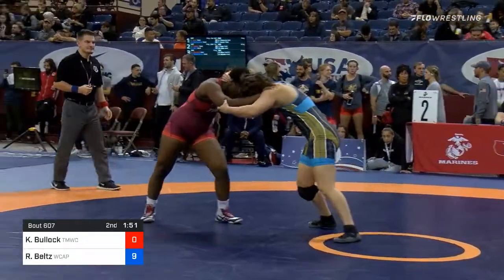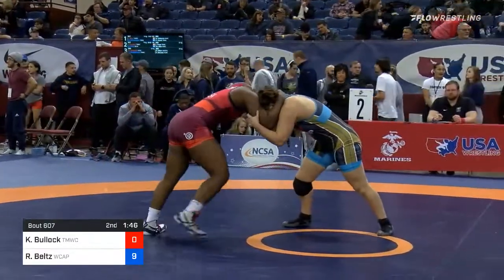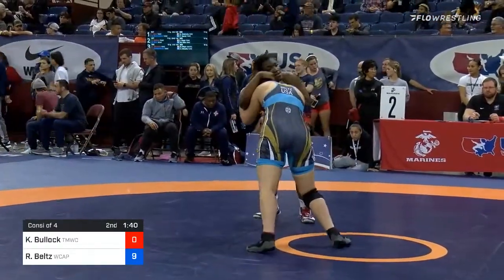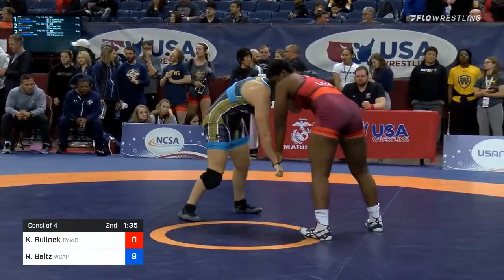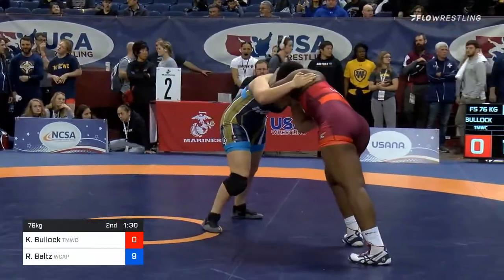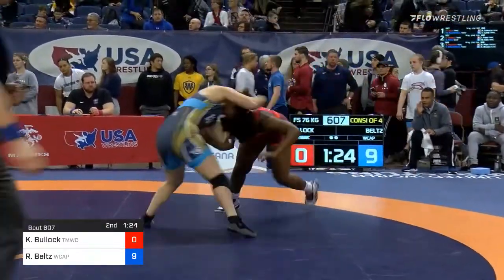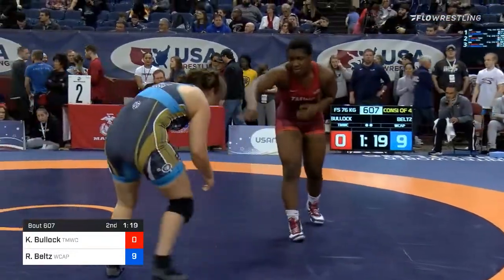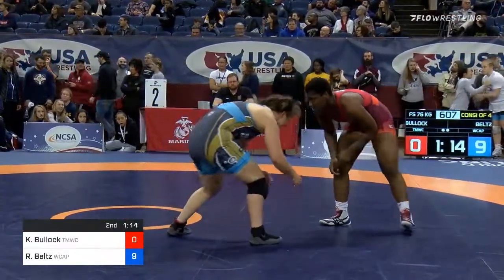Bullock defended that last turn and still has an opportunity down 9-0 in this match. A win for Bullock would be improbable at this point, but we've seen wrestlers this weekend overcome 9-0 deficits, and that's what Bullock's going to try to do. Belts now snaps Bullock down, looks for a go-behind — got behind for a moment but not able to return Bullock to the mat. No takedown, still 9-0.